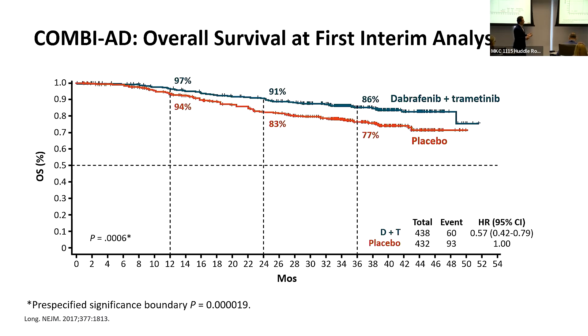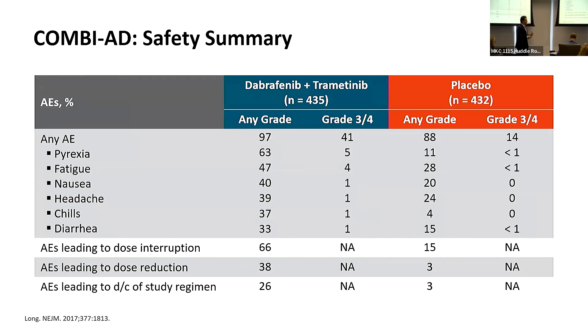When looking at overall survival, there was a strong trend — not statistically significant, but a strong trend — in favor of treatment. The side effects are different from immunotherapy and may include fever, fatigue, nausea, headache, chills, and diarrhea — mostly manageable — although in about 25% of patients we may have to stop short of the planned one-year treatment. With immunotherapy, roughly about 10% may have to stop early because of side effects.